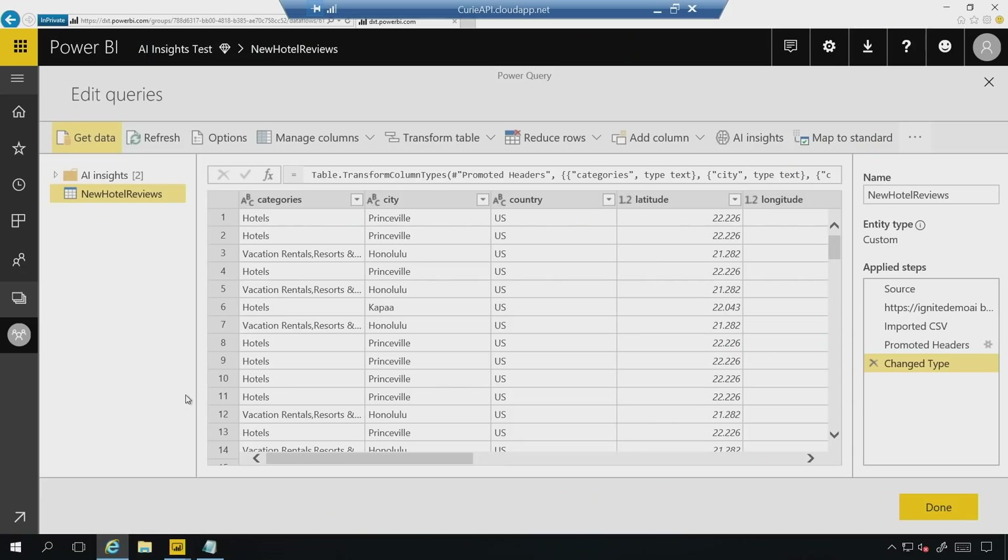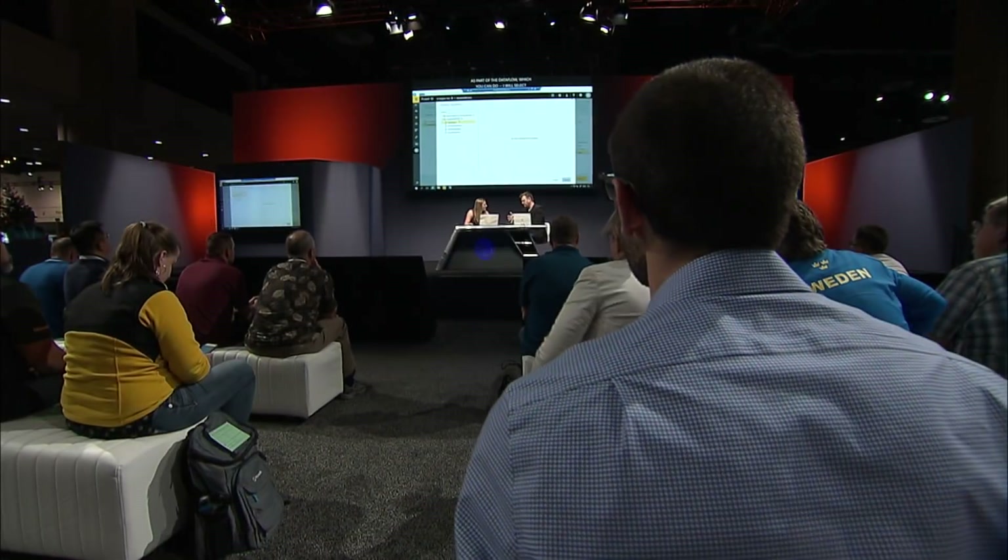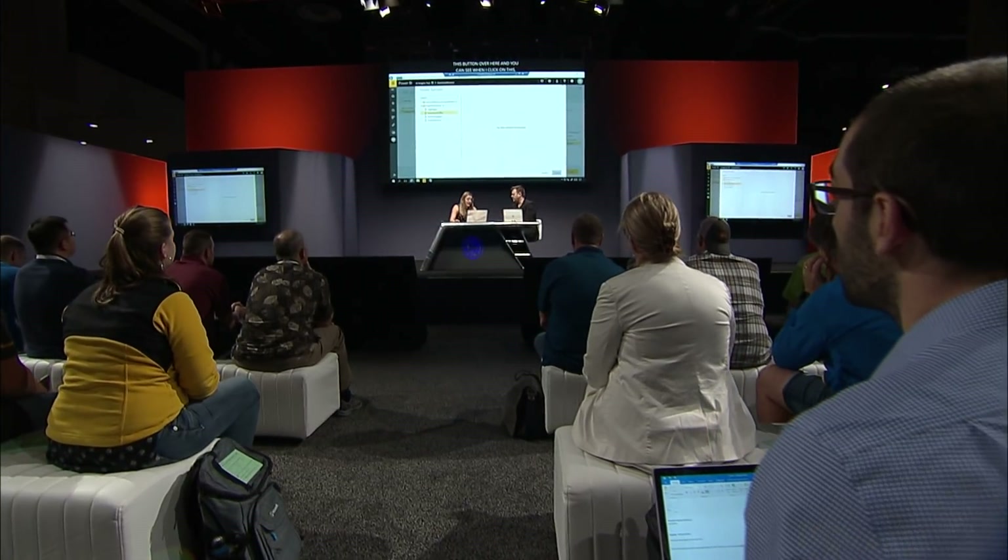Let's navigate to the Power BI service. Here you see something called a data flow, which is coming soon to Power BI — our self-service enterprise data prep capabilities. As part of a data flow, what you can do is actually add AI insights. I'll select this button here, and when I click on AI insights, this comes up with a list of functions I can call, including things like cognitive services. The cognitive services are all included in-box.